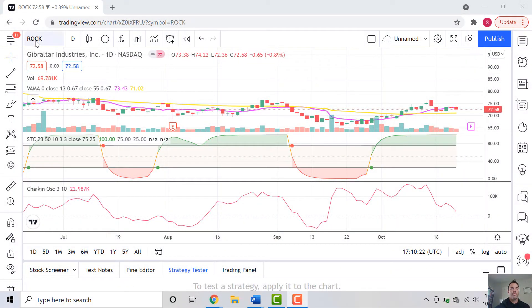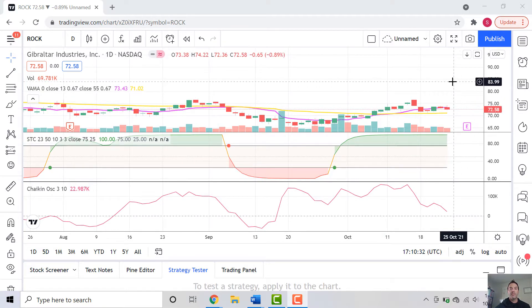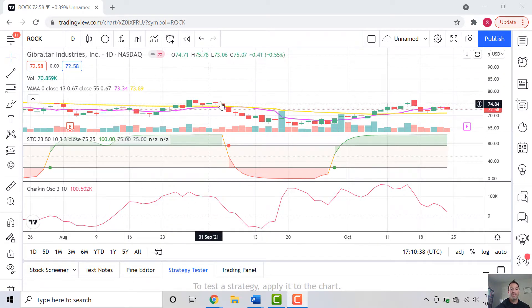Let's jump over to the pricing chart now. You can see ROCK — this is Gibraltar Industries — plenty of liquidity here. They're trading on the NASDAQ up around $72, so definitely a different picture than some of the penny stocks we look at. We're looking again at the volume-adjusted moving average, the purple and yellow lines here.